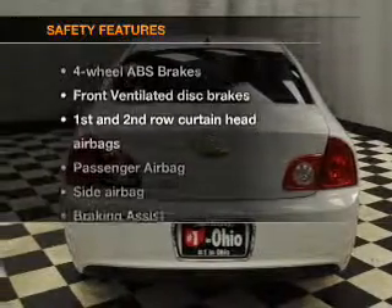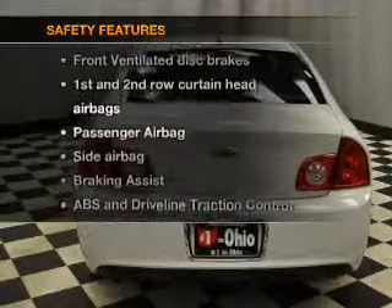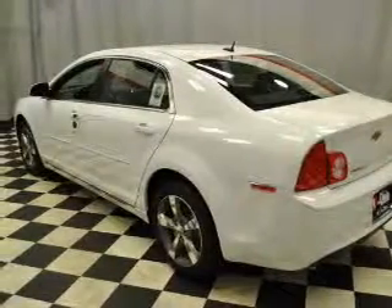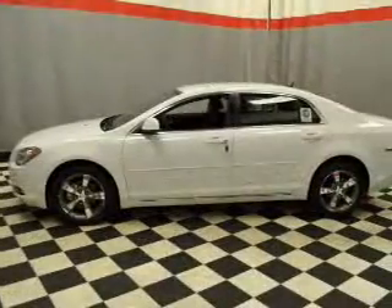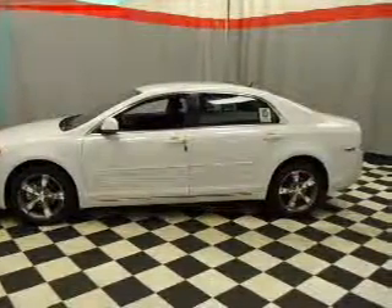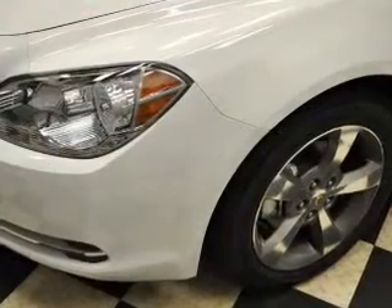If safety is a high priority, rest assured knowing that these top safety components are included: front ventilated disc brakes, passenger airbag, side airbag, curtain head airbags, stability control, daytime running lights. Call today to schedule a test drive.